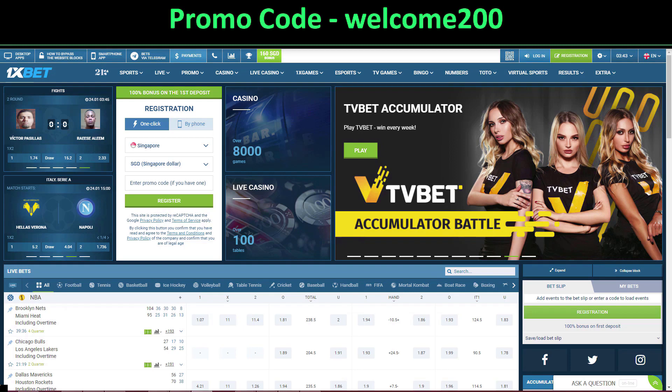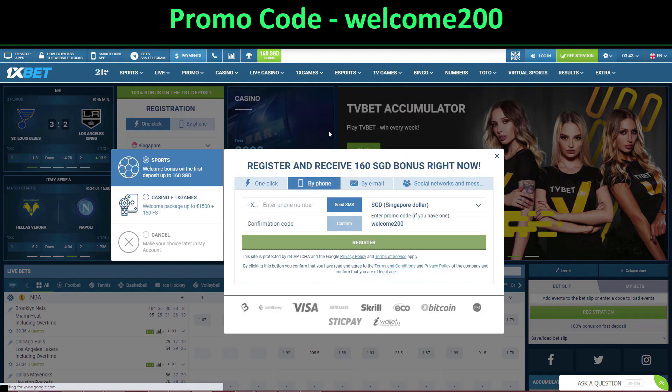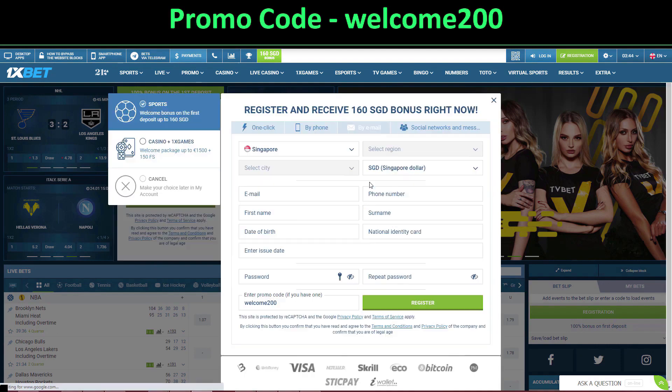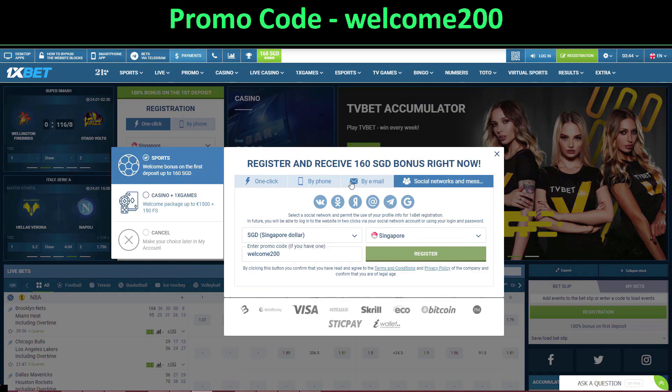First, go to 1xbet.com. If you are a new player and want to register on this website, just click on registration. Here you need to select if you want to register by phone, by email, or by social network.